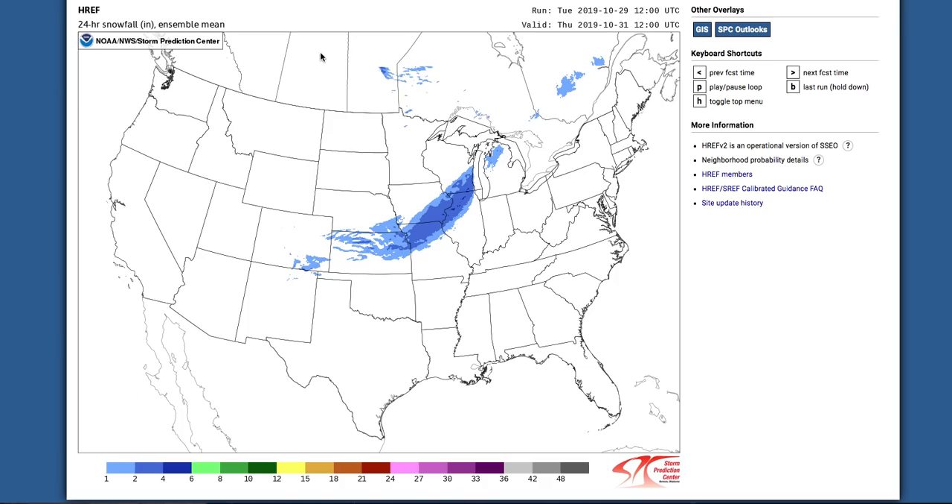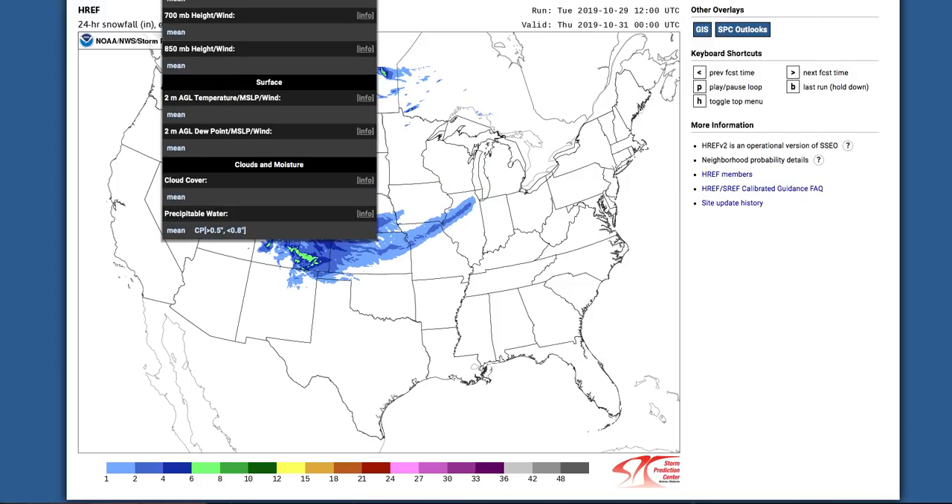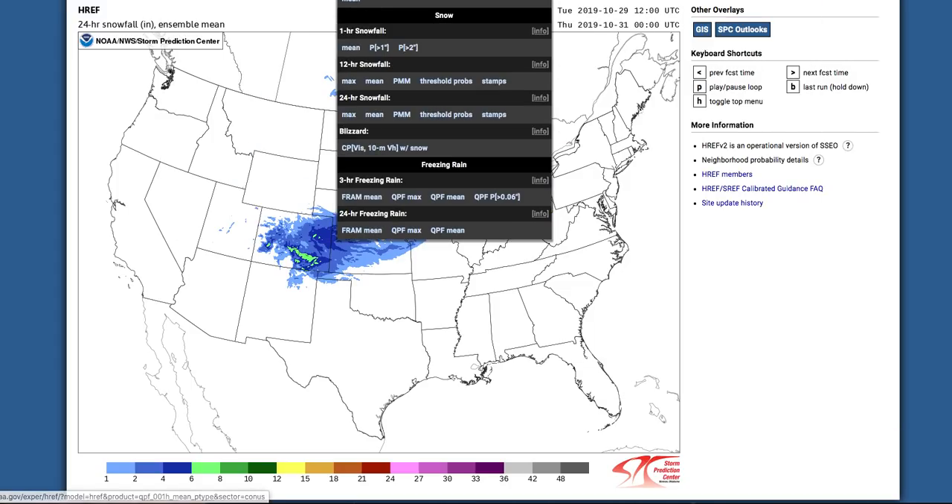Now we're going to look at something called the HREF model. This is an ensemble of models — a bunch of different model runs or model types blended together. This is good for forecasting snowfall amounts, especially when you have models that were all over the place like we had earlier this week. We can go over to the winter section here and look at a couple of these for fun.